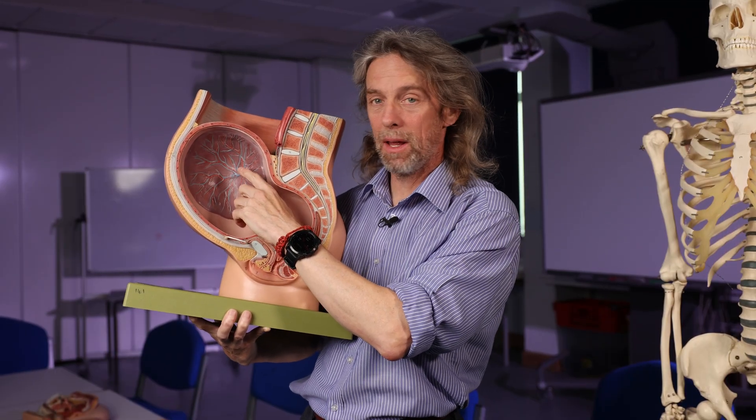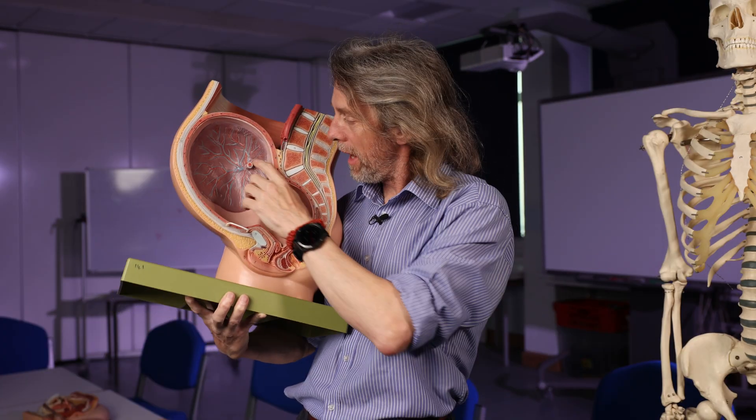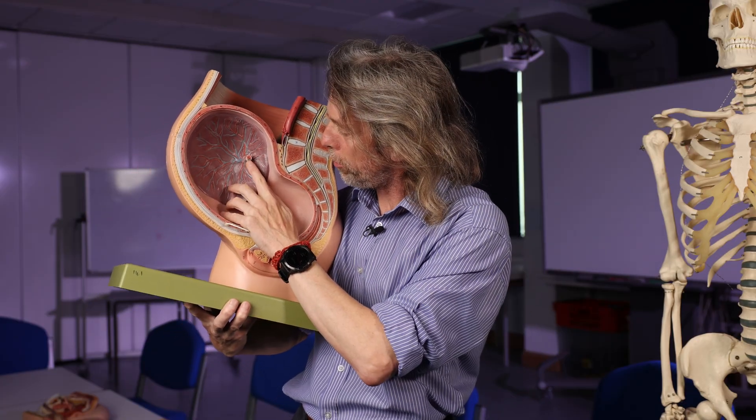The umbilical vein is single and painted red because it is carrying well-oxygenated blood into the foetus from the placenta, carrying blood full of nutrients into the foetal circulation. The maternal blood and the foetal blood don't mix — gases and molecules diffuse across. The two blue structures are the umbilical arteries — arteries because they are carrying blood away from the foetal heart, and blue because they're carrying poorly oxygenated blood back to the placenta. Though the blood in the umbilical arteries has a similar oxygen concentration to most of the arterial blood in the foetus, so it's not as clear-cut as going to the lungs.